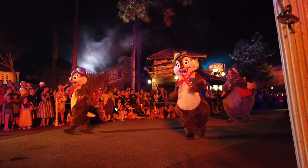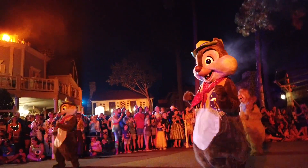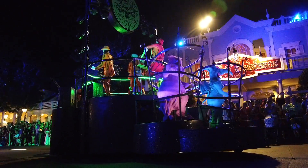I can't decide which costume I like best on Chip and Dale - probably the cops and robbers, but these are awesome. Always love this one - one of my all-time favorites at Mickey's Not So Scary. Halloween break - that was scary. It's awesome.